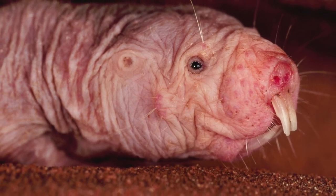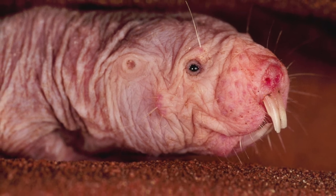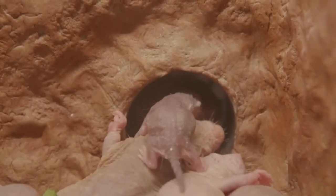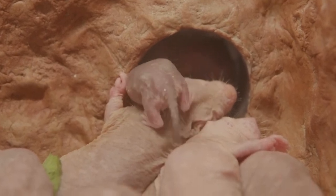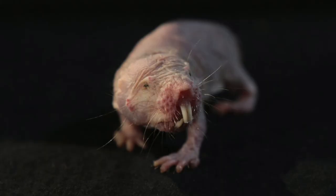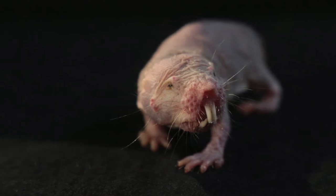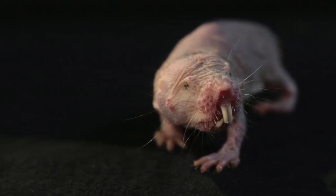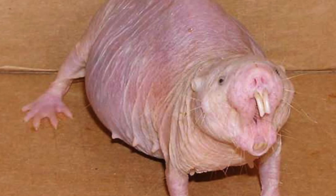Pups begin performing work behaviors at 3 to 4 weeks old. Maturation rate is variable, but in general juveniles are physiologically capable of reproduction by age 1. Naked mole rats may have a lifespan of 10 to 30 years. Maximum longevity in this species is as yet unknown — animals have been in human care for as long as 30 years. This lifespan is unprecedented among small rodents.